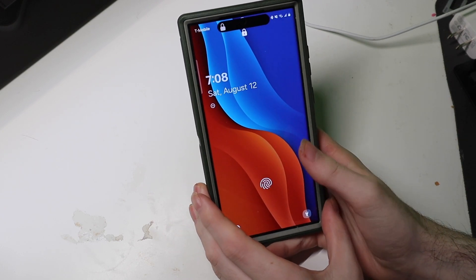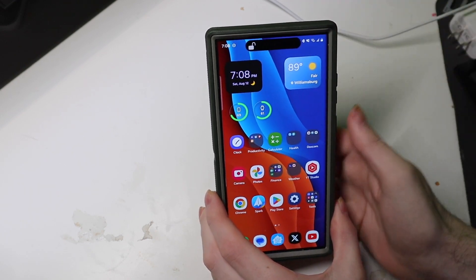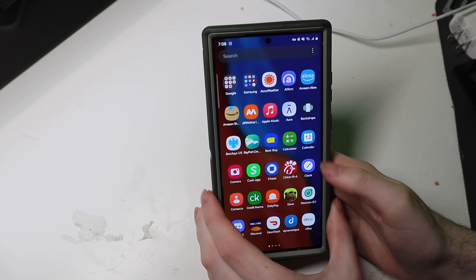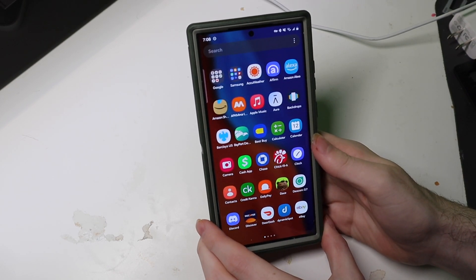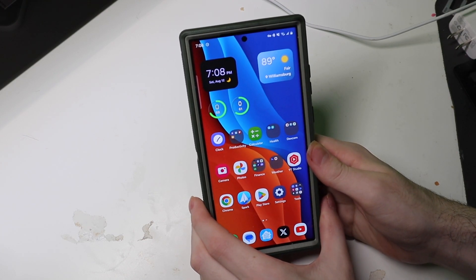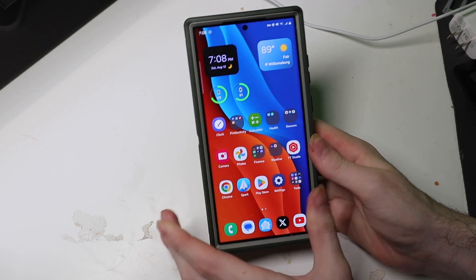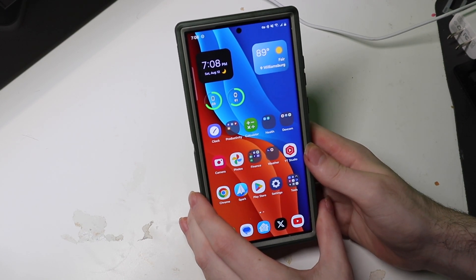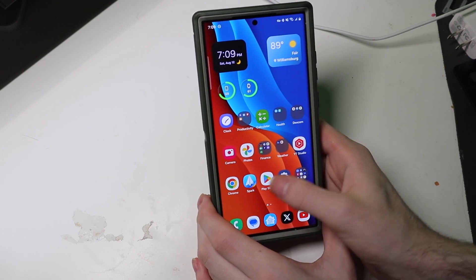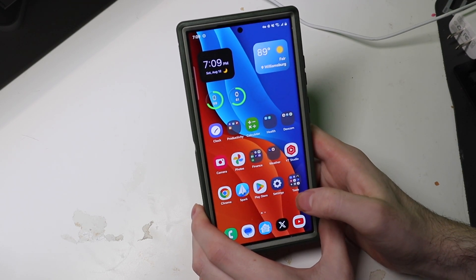Here is my lock screen. I want to point out that this bubble animation on the top is not part of One UI 6. That is an app called Dynamic Spot that gives you dynamic island-like notifications. It works on One UI 5 and One UI 6 — you just need that app. We're on One UI 6, Android 14. This is my current lock screen setup, all stock, no modifications.